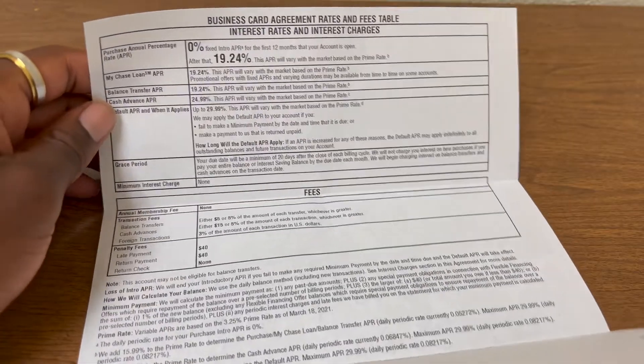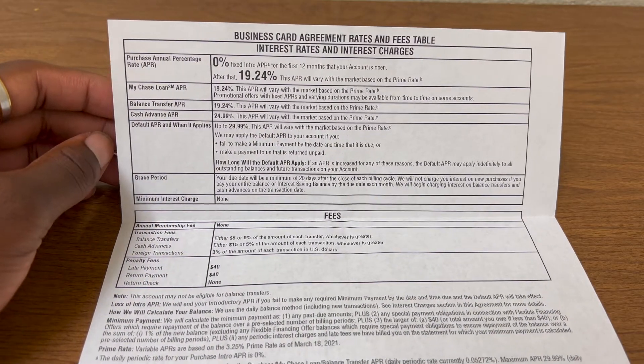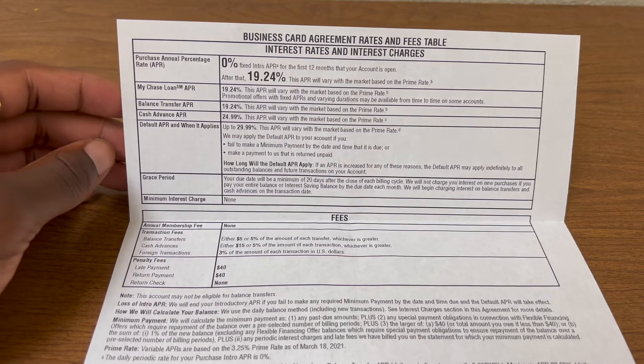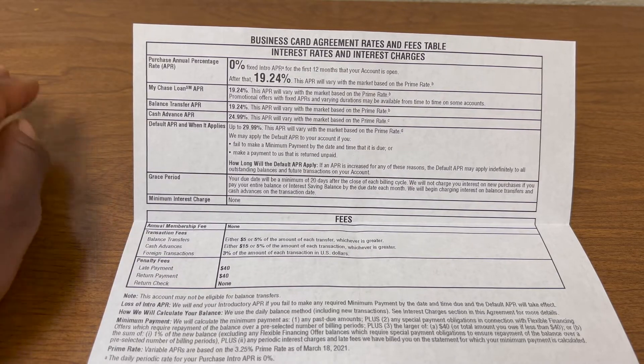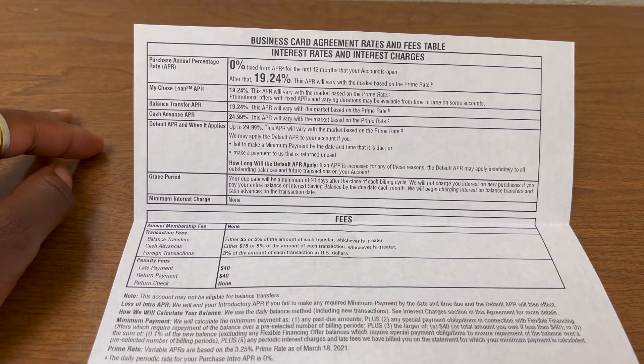Here we have the business card agreement. You can see the APR: 0% APR for the first 12 months and then 19.24% APR. The APR shouldn't matter because you should be paying off your cards in full every month, but having a 0% APR for the first 12 months is nice. Also see $0 annual membership fee, so this card is a no annual fee card.